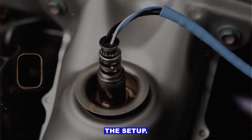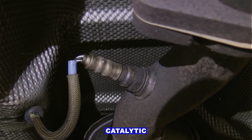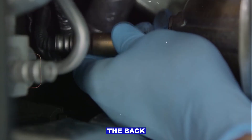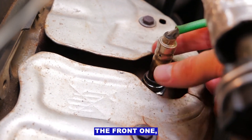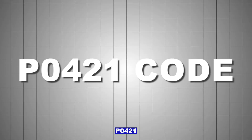Step 1: Understand the setup. You've got oxygen sensors before and after the catalytic converter. The front one, upstream, switches rapidly between rich and lean. The back one, downstream, should be steady once the cat's doing its job. If the rear one starts mimicking the front one, the PCM says the catalyst isn't working and throws P0421.